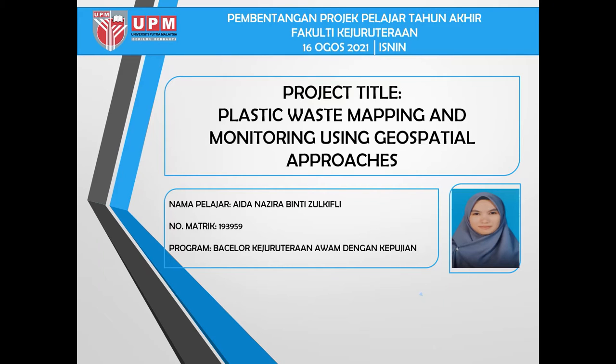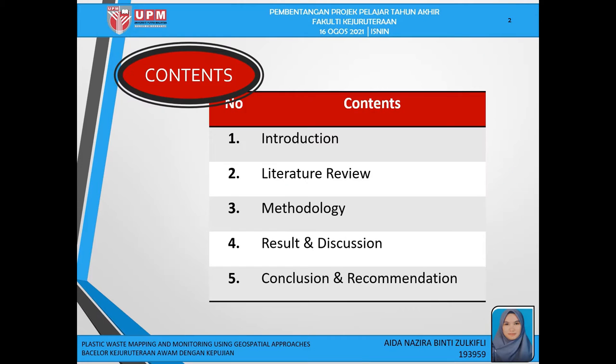Greetings. My name is Aida Nazira Bintizu Kifli. The title of my final year project is Plastic Waste Mapping and Monitoring Using Geospatial Approach. The content of my presentation comprises introduction, literature review, methodology, result and discussion, as well as conclusion and recommendation.